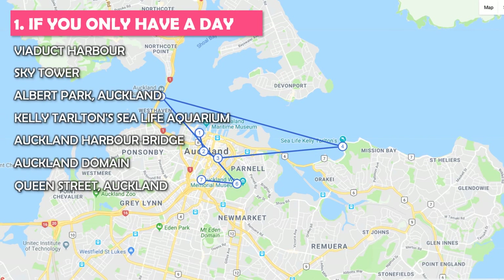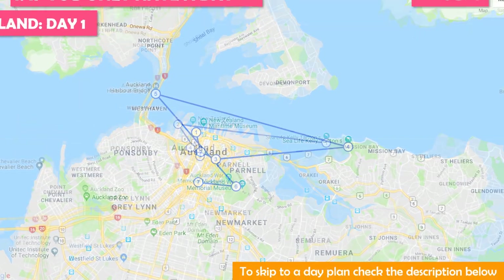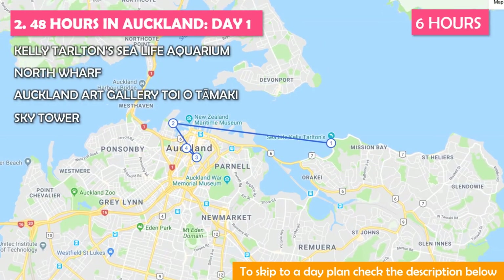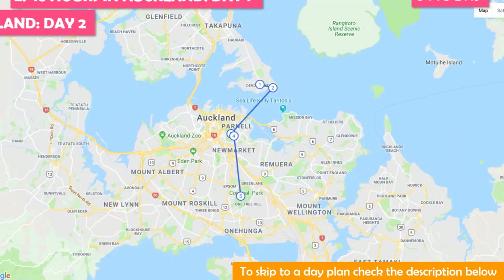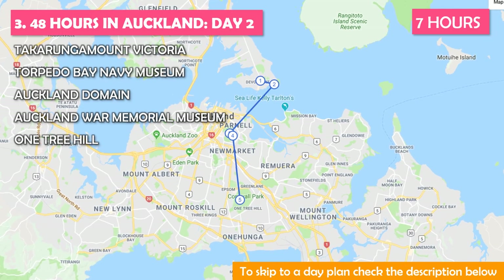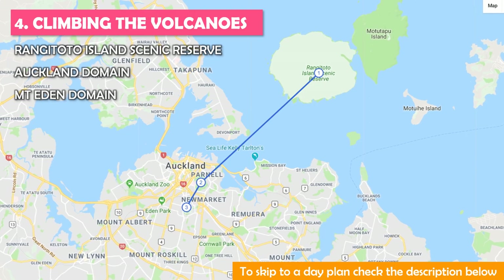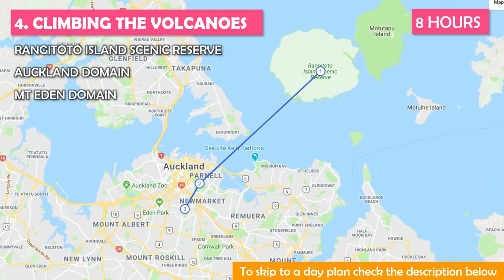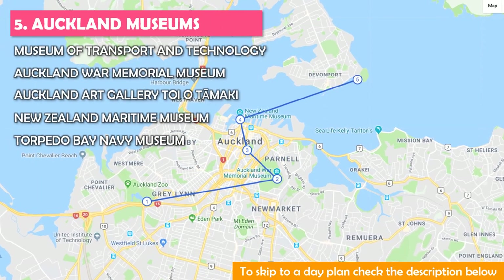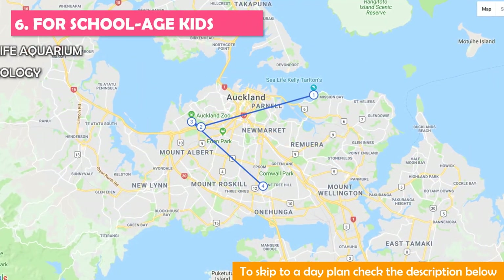This tour is best if you only have a day — it will take about 11 hours, a big day but worth it. Maybe you'd rather do 48 hours in Auckland: Day One at six hours, easily done in a day. Or Day Two at about seven hours, which is ideal. Maybe you'd rather climb the volcanoes — you'll need about eight hours. Or check out Auckland museums, a busy tour taking about 10 hours.